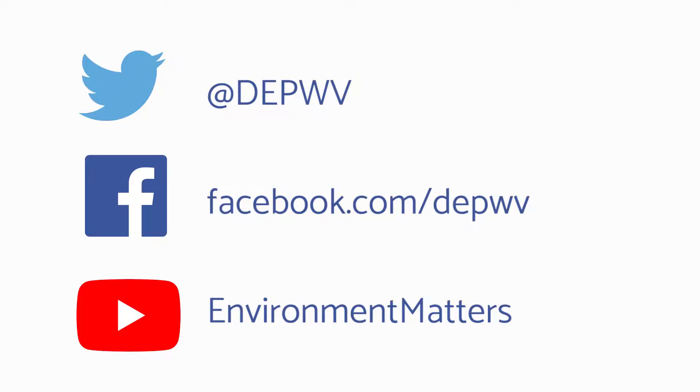That's all for this week. Be sure and follow the DEP on all of our social media platforms, and for all things DEP, visit our website. For Environment Matters, I'm Jake Glantz. Thanks for watching.